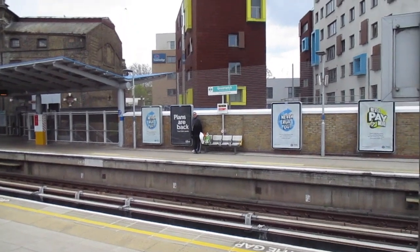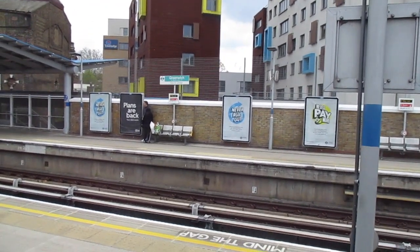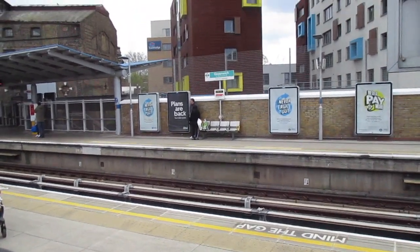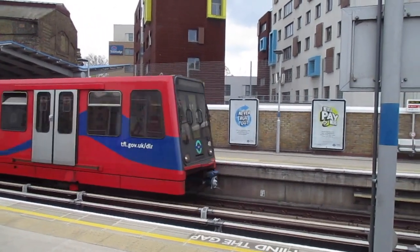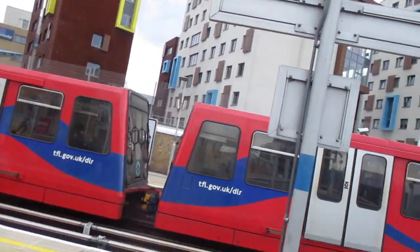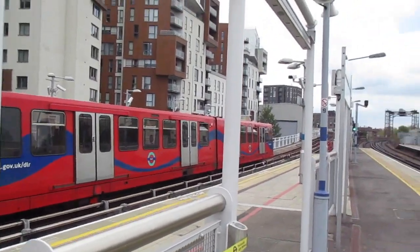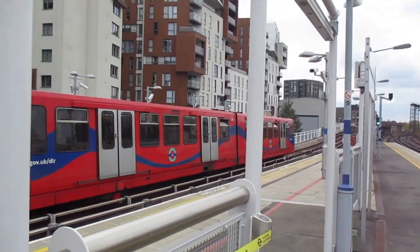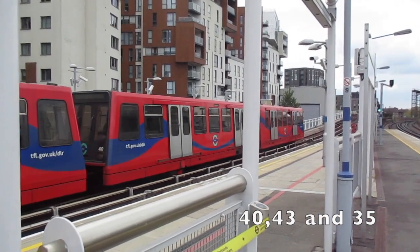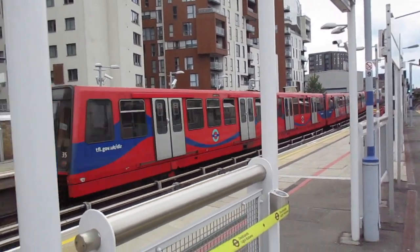Another DLR train arriving now on platform 4 for Lewisham. There's another B92, B2K. We've got 40, 43. And I think that's 35 at the rear — and yes I was right, 35. Now departing the B92, B2K for Lewisham. We've got 40, 43, 35.